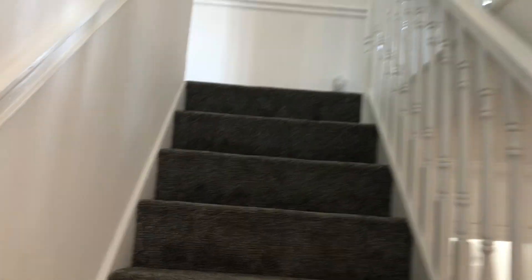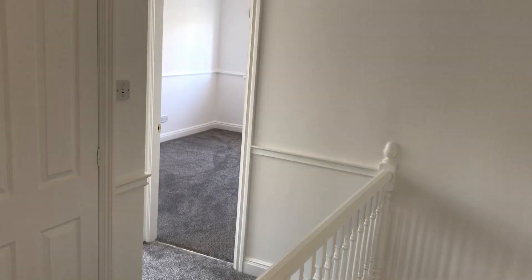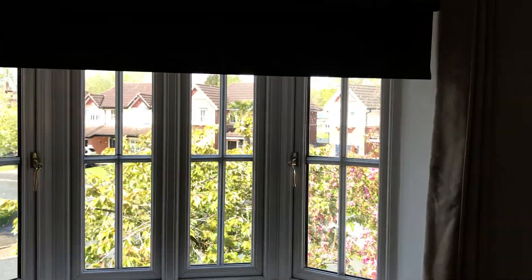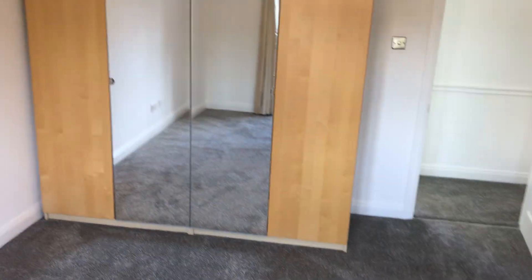Coming up the stairs, we'll make a left turn — look at the size of this spacious landing. Coming through to the master bedroom, it's a nice-sized double bedroom. We've got a bay window again with roller blind and curtains, and a wardrobe.